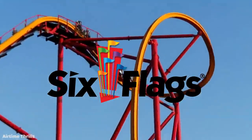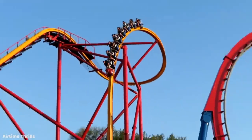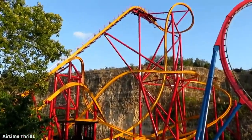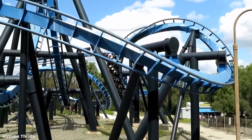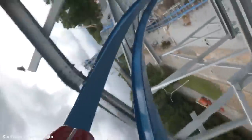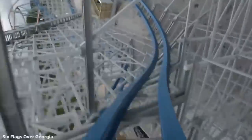Six Flags is the largest amusement park chain in the United States and has been the operator of a large number of amusement parks over the course of nearly six decades. Here, I will be going through the list of each and every one of Six Flags' current 15 amusement parks and quickly giving my thoughts as to which coaster I think will be the next one to get the axe at each one of these parks.